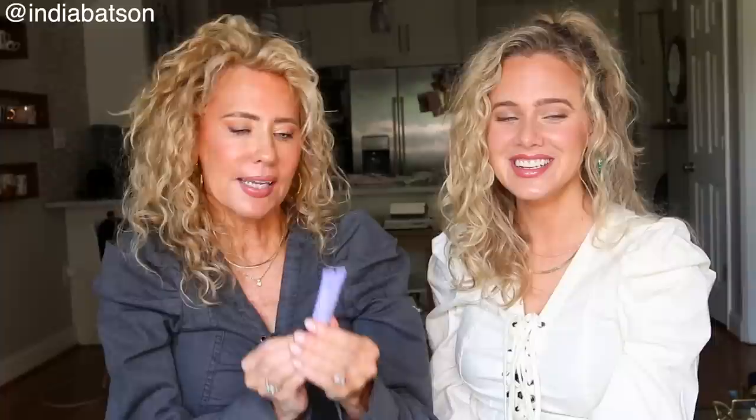Beginning with the cleanser — my favorite of their cleansers is their rice cleanser. This is a sample size because it's 100 points at Sephora if you're on their membership, which is free. So I save up all of my Sephora points to get Tatcha products. This is their rice cleanser in the dewy skincare line — a lavenderish purple color. I think the color of their packaging is pretty. The rice in it gives you this gentle exfoliation, but it's so gentle — the perfect combination.